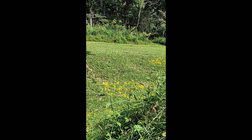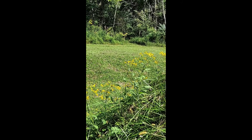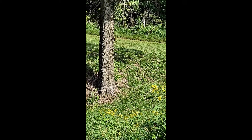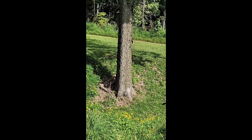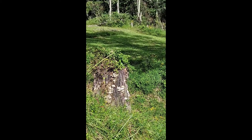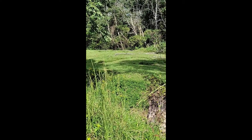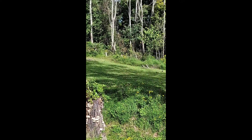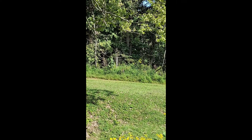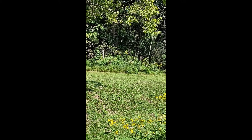Here we're looking down from one of the other artillery positions down the field of fire that would largely have covered the left side of the position. Again, we can see that trench in front of us, and we can also see some of the results of recent storm damage.